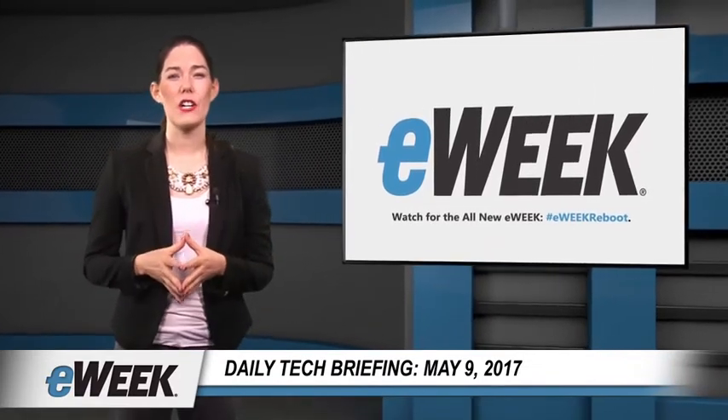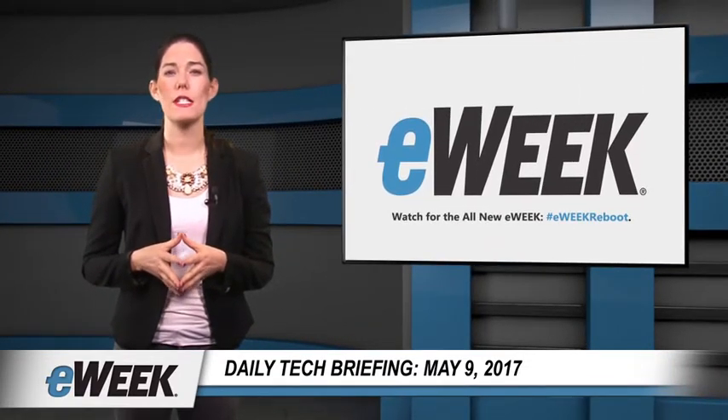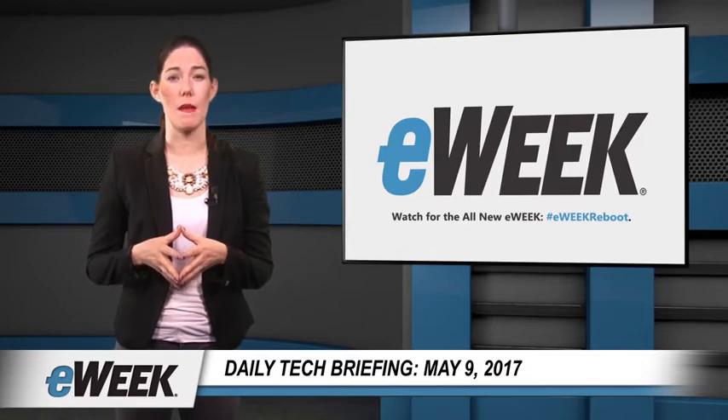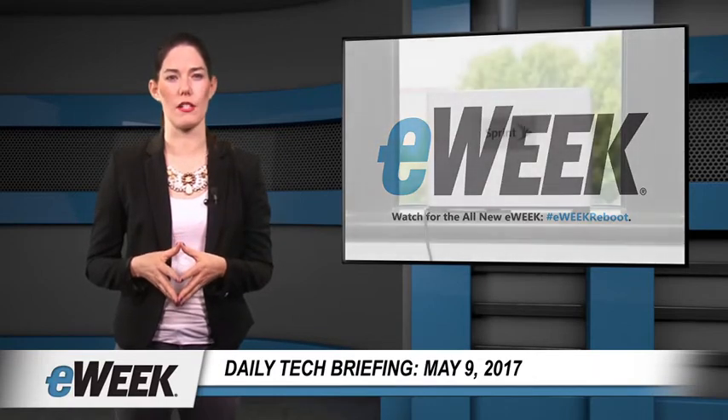Hey there! Here are your top news stories from eWeek. Today's topics include Sprint launching a free Magic Box to boost cell signals inside buildings, Angie's List online contractor directory merging with HomeAdvisor, the latest Windows 10 build adding a new PDF file feature, and Google updating its Cloud Natural Language API.